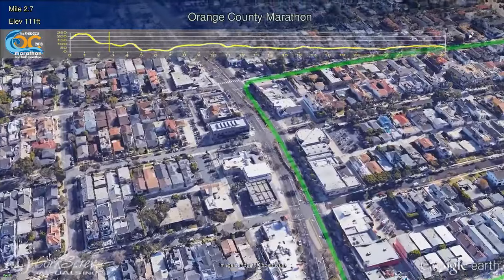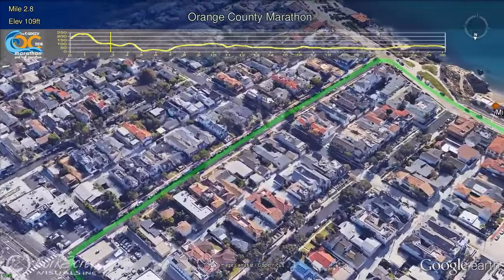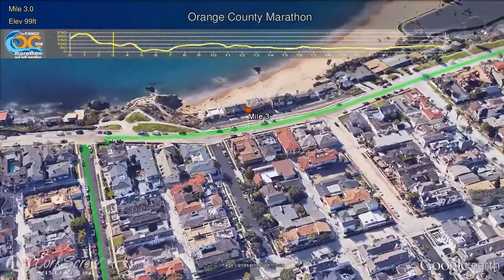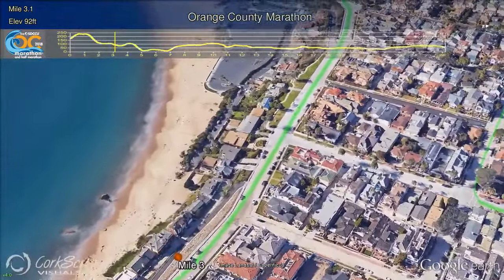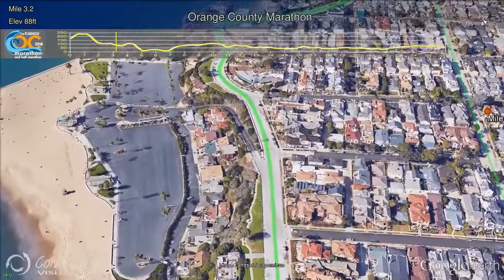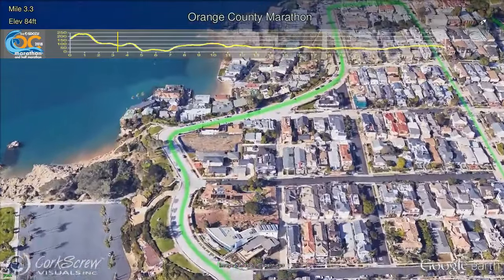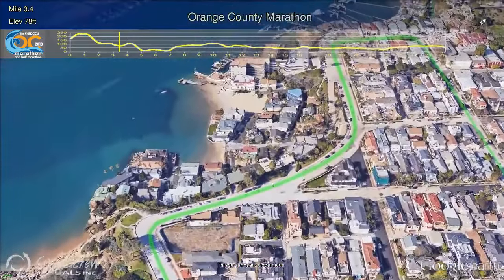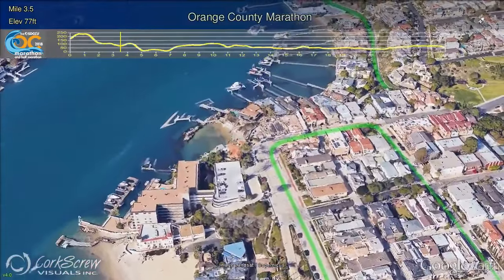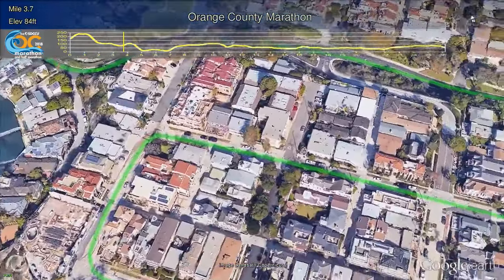Runners will turn right off of PCH at Orchard Avenue, and at a slight uphill, they will have a beautiful Pacific Ocean up in front of them. Turning right on Ocean Boulevard, they'll see some of the country's most expensive real estate, with many of the homes going for well beyond $15 million. Just past Mile 3, views over the inlet to Newport Harbor await, and the world-famous Wedge where waves top 20 feet on good days — a favorite of movie studios, with many scenes shot right around this area.